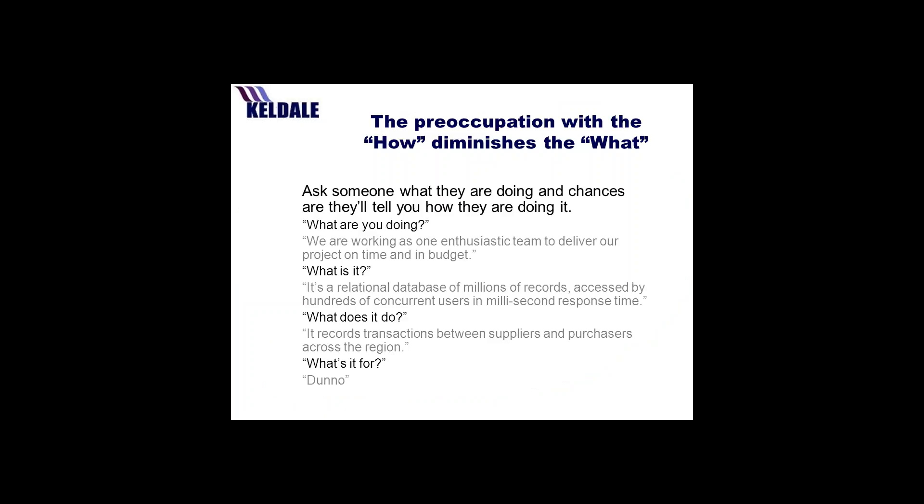So why benefits management rather than any other business methodology? I'm sure like me you've probably been through a number of business cases, got to page 15, and still don't know what it's all about. Very often you ask someone what they're doing and they'll tell you how they're doing it. What are you doing? We're working together to deliver our project on time and in budget. What is it? It's a relational database of millions of records. What does it do? It records transactions. What's it for? Dunno. Terrific amounts of kit and whizzy technology, but we don't actually know what it's been used for or why it's being applied.